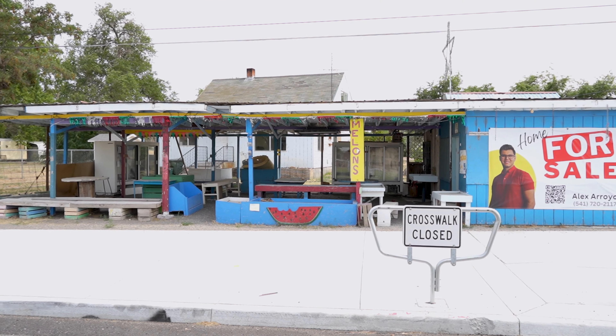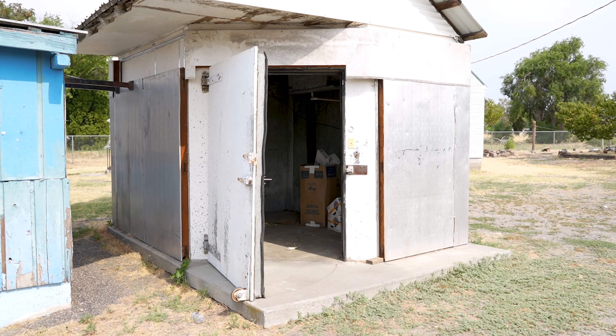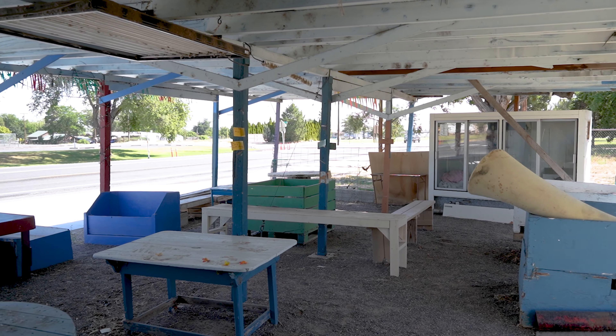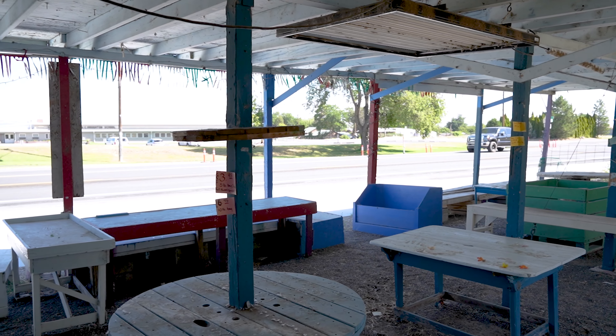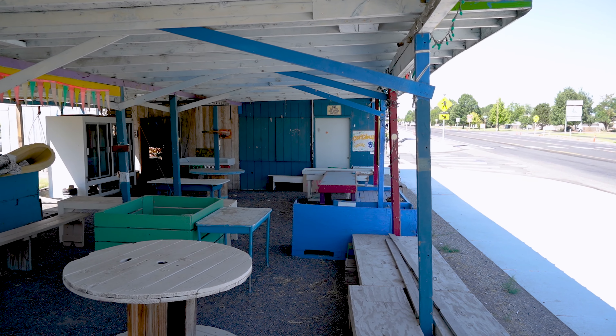The highlight of the property is the fruit stand, complete with two freezers included for storage and electricity. Situated on a corner of two streets, the fruit stand faces Highway 730, taking advantage of great traffic flow for increased visibility and accessibility.